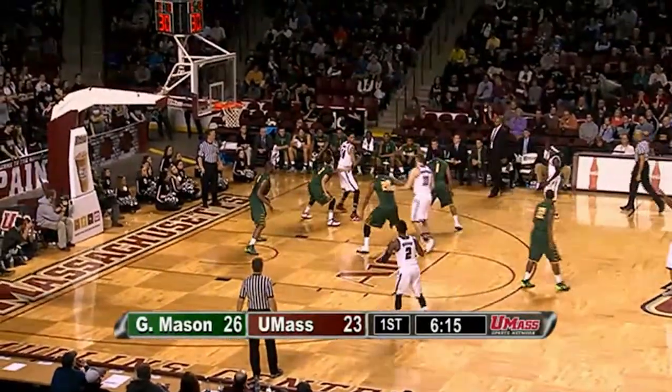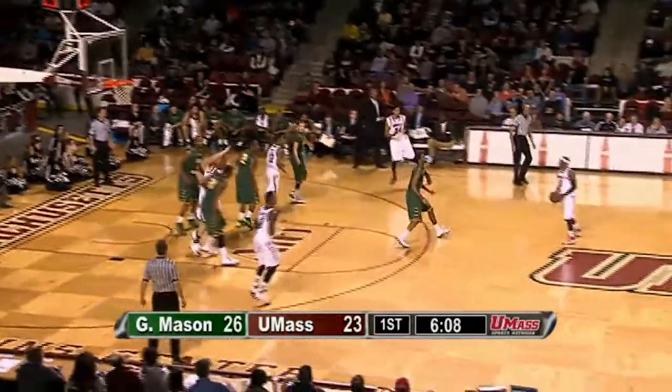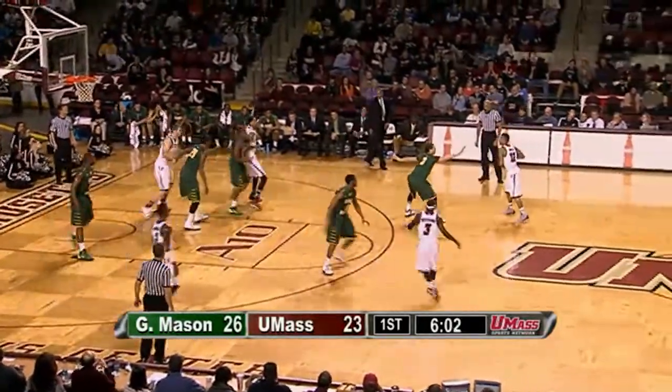Now they've changed it — non-shooting foul before the timeout, so no free throws for UMass. I thought that was the correct call too. Putney looked like he got fouled before his shot. Six minutes to go in the half, 26-23 Mason. The Minutemen have the ball.